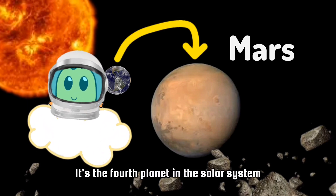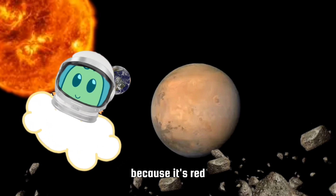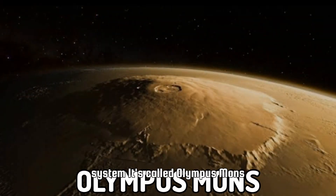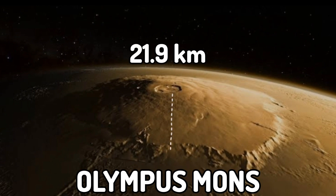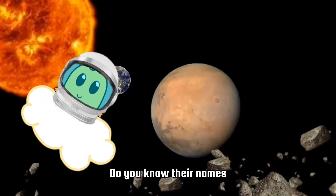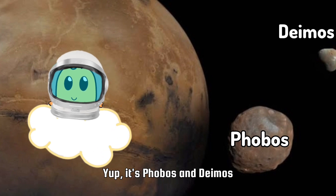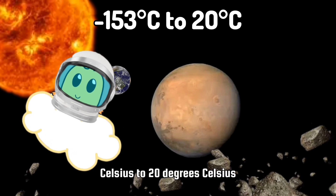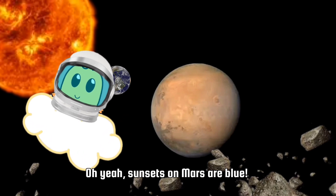This is Mars. It's the fourth planet in the solar system. Mars is called the red planet because it's red. Mars has the tallest mountain in the solar system — it's called Olympus Mons. It's three times higher than Mount Everest, with a height of 21.9 kilometers. Mars has two moons: Phobos and Deimos. Mars has a temperature of minus 153 degrees Celsius to 20 degrees Celsius. Sunsets on Mars are blue!